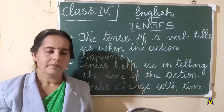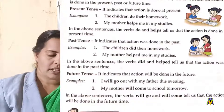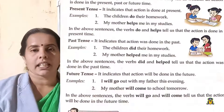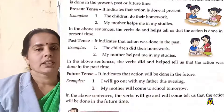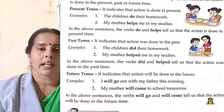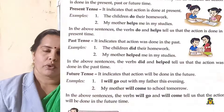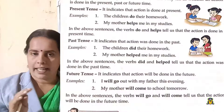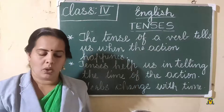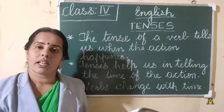Future tense indicates that the action will be done in the future. 'I will go out with my father this evening.' In future tense we add 'will' before the verb. 'My mother will come to school tomorrow' — she has not come yet, she will come tomorrow. So 'will go' and 'will come' tell us that the action will be done in the future.